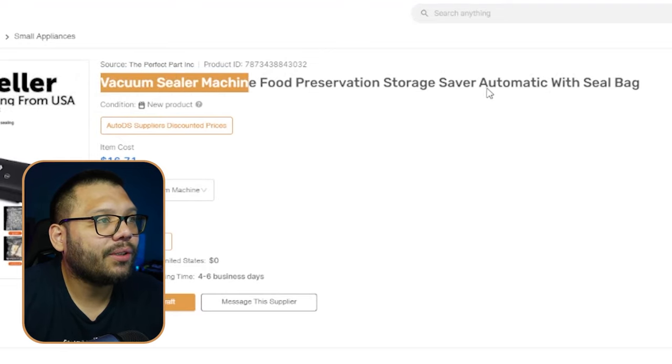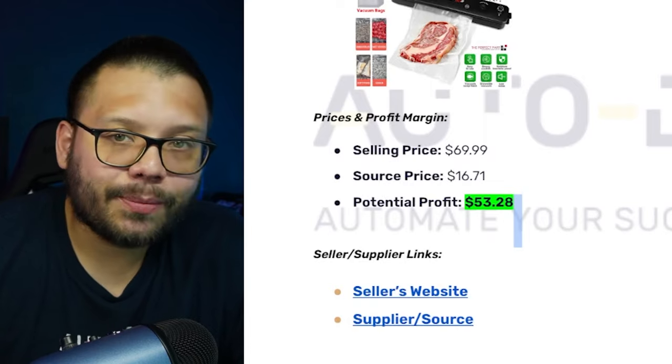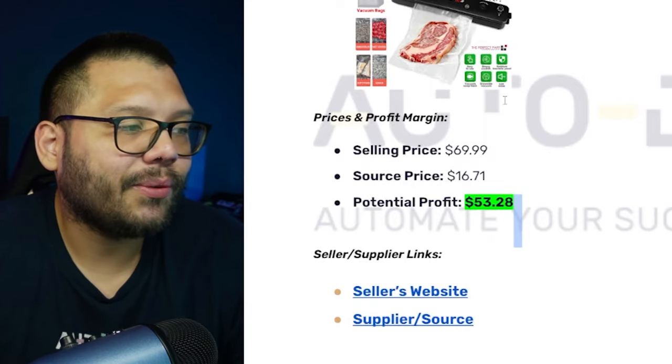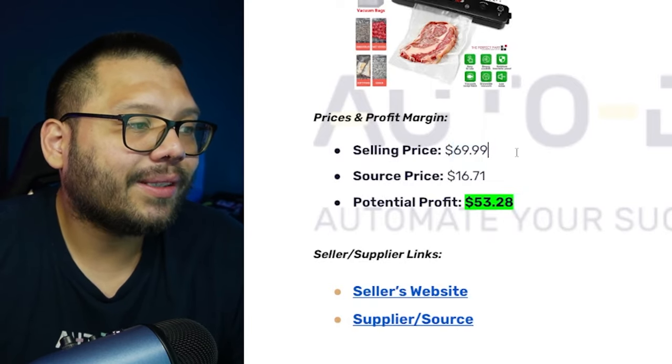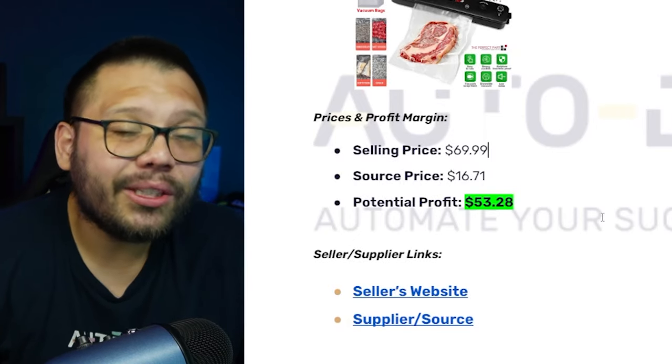As an added bonus, the AutoDS version actually comes with some bags included — it's the vacuum sealer machine with a seal bag. So you can purchase it for $16.71 and sell it for about $69.99, giving you a potential profit of a massive $53.28. That's insane!